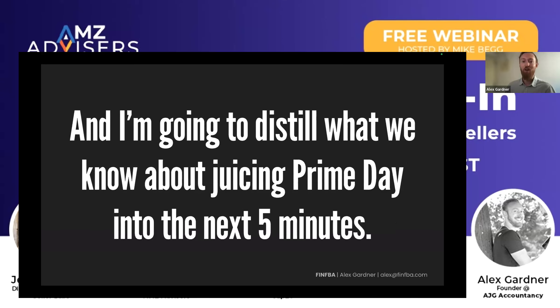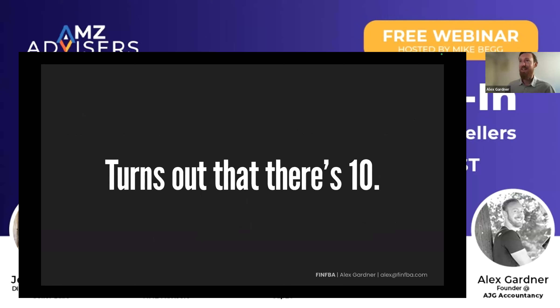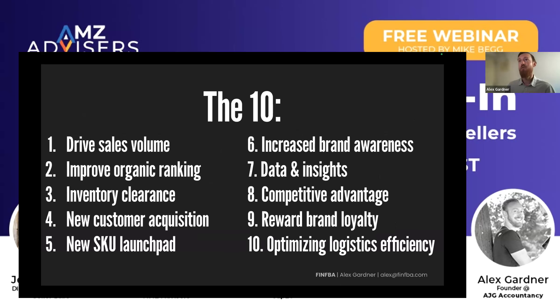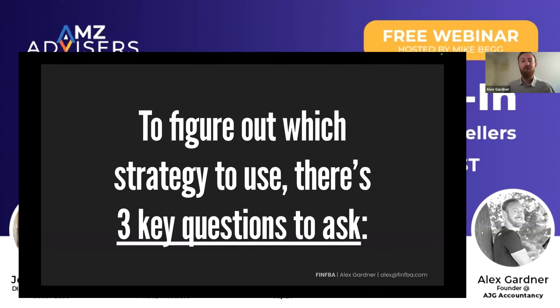I'm going to distill what we know about juicing Prime Day into the next five minutes. What is the purpose of Prime Day for brands? It turns out there are 10 strategic objectives. Here are 10 of what I believe to be the most important strategic objectives of an FBA brand with Prime Day. To figure out which of those 10 strategies is best to use, there are three key questions that you must ask yourself.